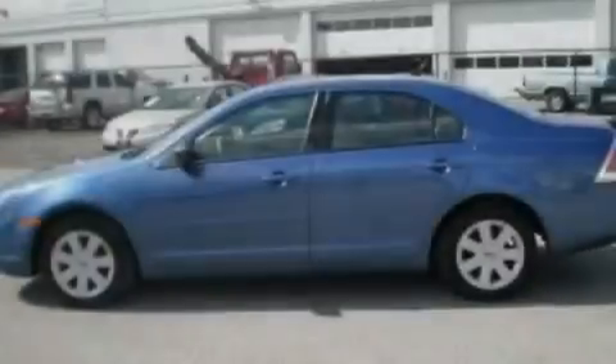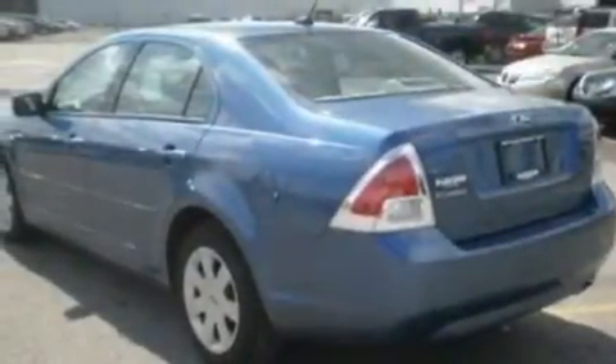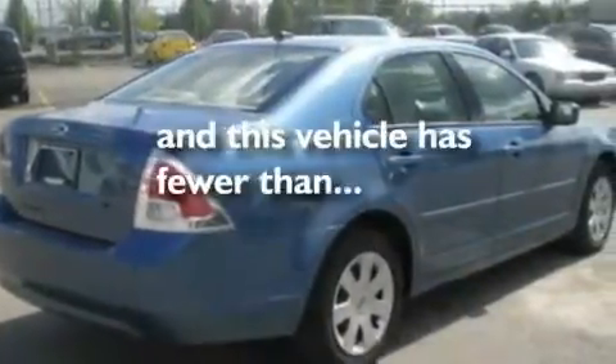Its top features include air conditioning, cruise control, full power accessories, a CD player, a double wishbone independent front suspension, a four-wheel independent suspension, a security system, a low tire pressure indicator, a chrome grille, and this vehicle has less than 23,000 miles.